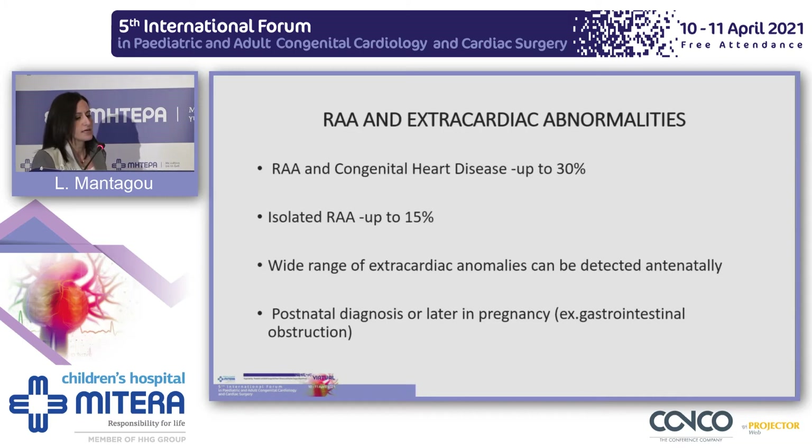The extracardiac abnormalities are more common in cases with congenital heart disease, up to 30%, and less common in cases with just an isolated right aortic arch. Most of the extracardiac anomalies can be detected antenatally, but some, like gastrointestinal obstruction, can be diagnosed postnatally or later in pregnancy, which means that detailed extracardiac evaluation is always needed, along with routine continuous follow-up during pregnancy.